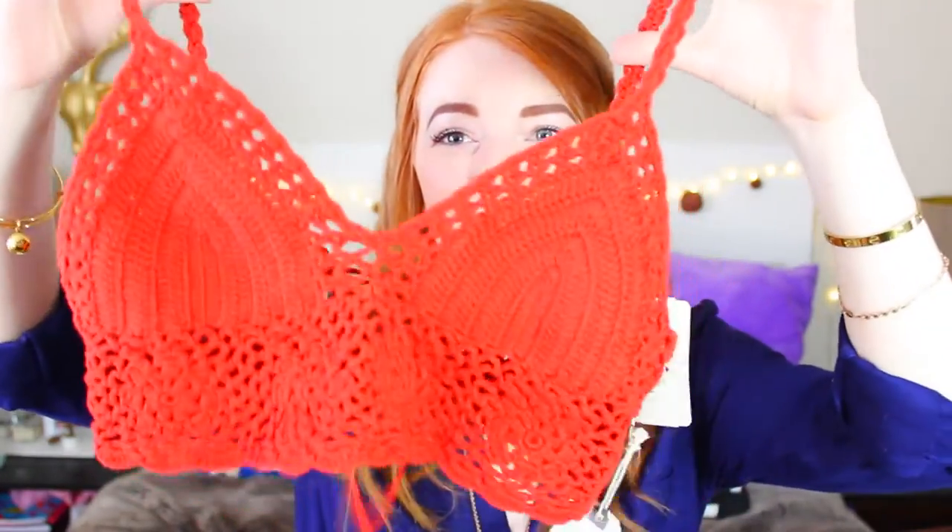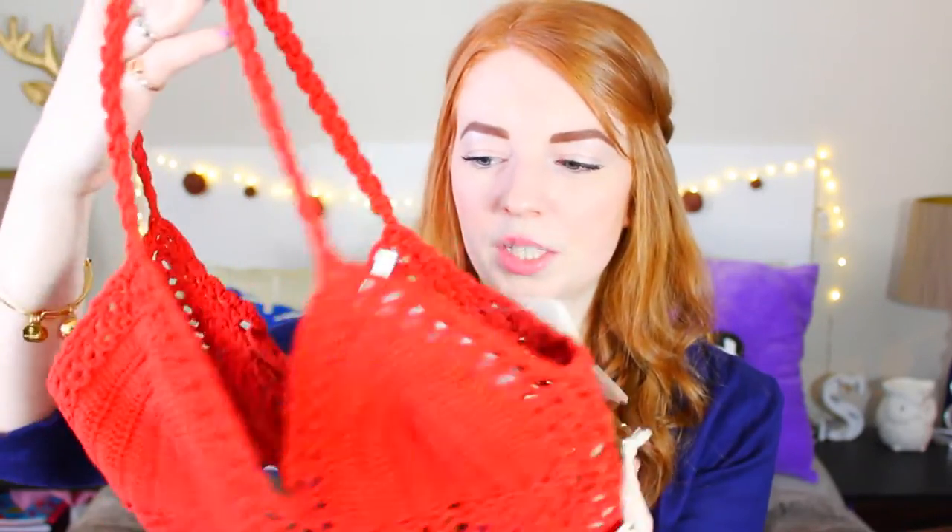The next thing I got from Forever 21 isn't actually going to be that great for spring, but it'll be really good for summer. It's just a crop top and it's crocheted and I really like the detailing around it. I've seen stuff like this before at Urban and Free People and it's just way more expensive there.